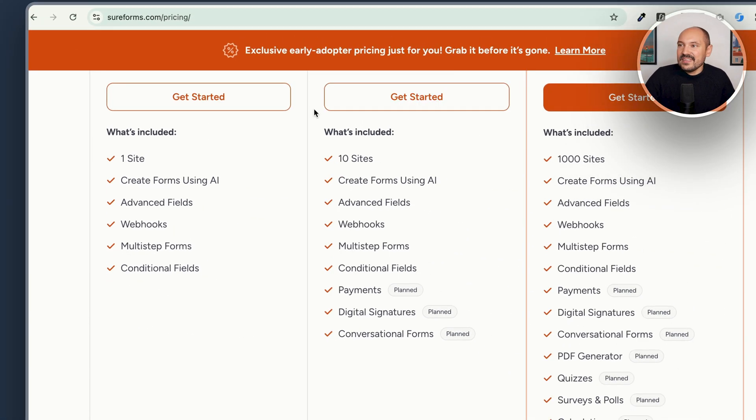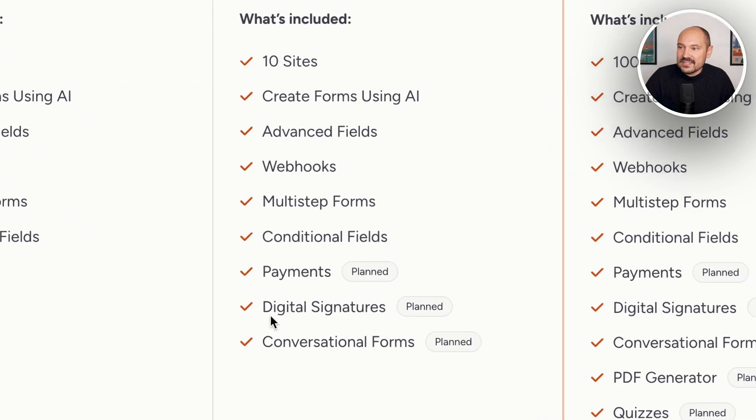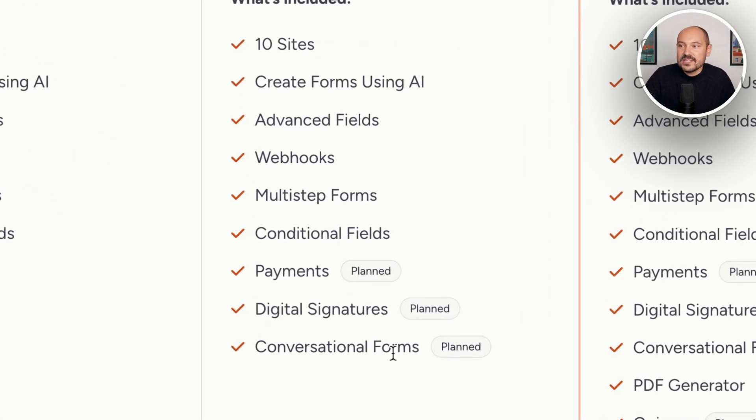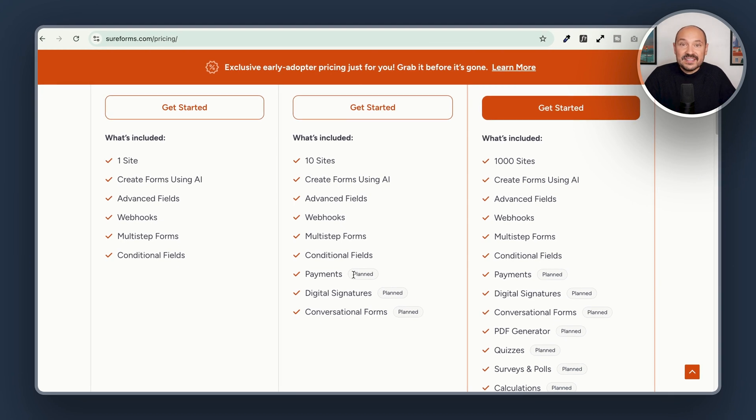This is already awesome. If we go and check out the Pro license, we see that we can install it on 10 sites and do everything in the Starter plan. But we will also get access to payments, digital signatures, and conversational forms — even if right now these are just planned and being actively developed, so we can expect them in maybe the next month.